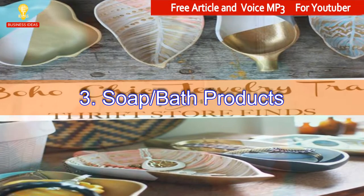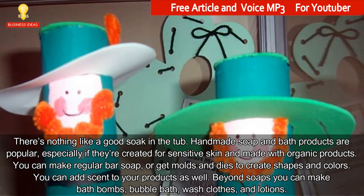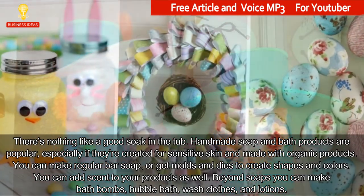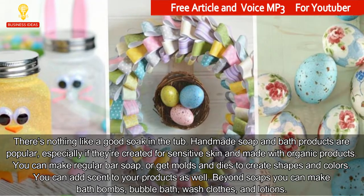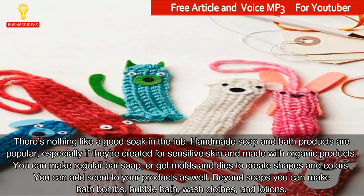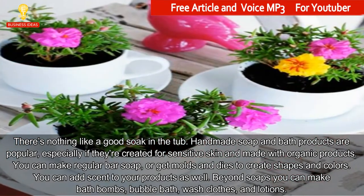3. Soap and Bath Products. There's nothing like a good soak in the tub. Handmade soap and bath products are popular, especially if they're created for sensitive skin and made with organic products. You can make regular bar soap, or get molds and dyes to create shapes and colors. You can add scent to your products as well. Beyond soaps you can make bath bombs, bubble bath, washcloths, and lotions.